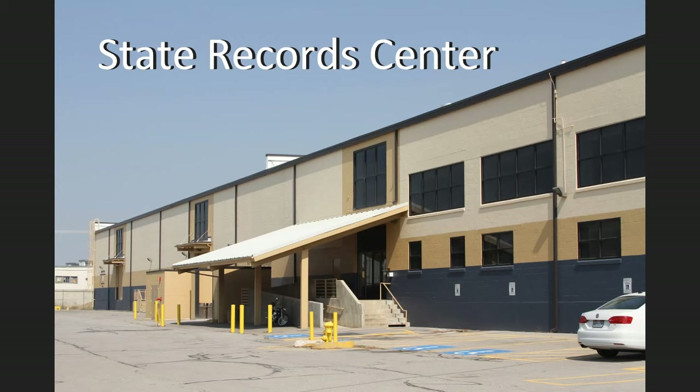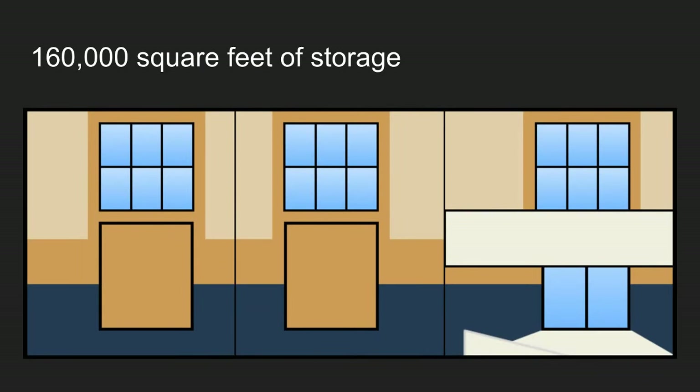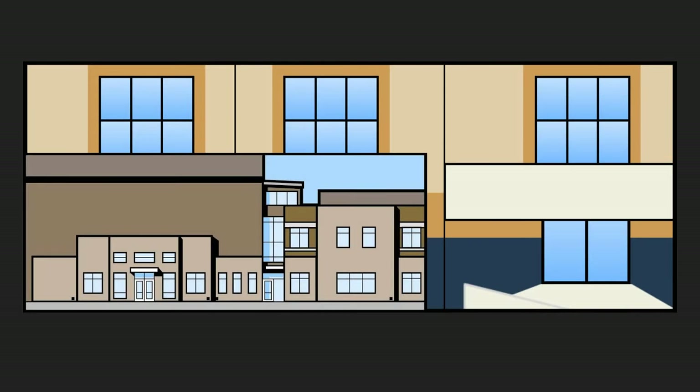In 2010, the federal government transferred ownership to the state of Utah. The records center moved in 2012, which was a really massive feat — they had 115,000 boxes at the time and they moved 5,200 a day. The current records center has 160,000 cubic foot capacity, and right now about 140,000 of those cubic feet are in use, which is about 87%. It's also twice the size of the archives.